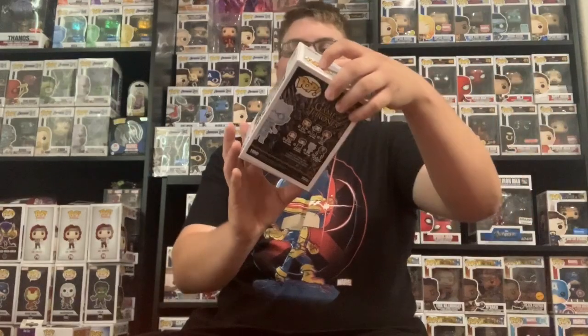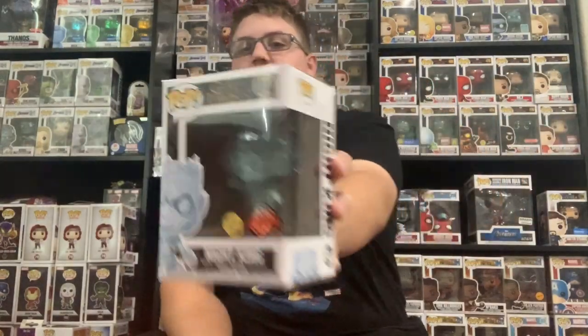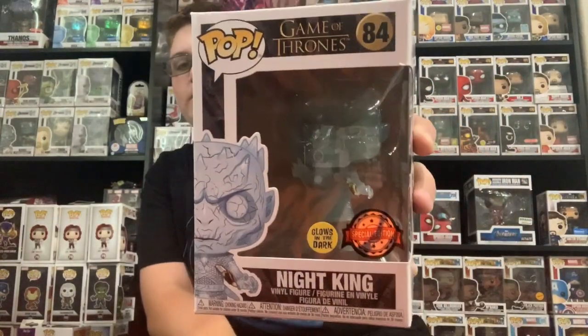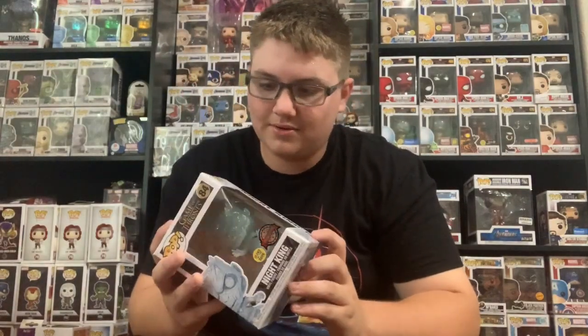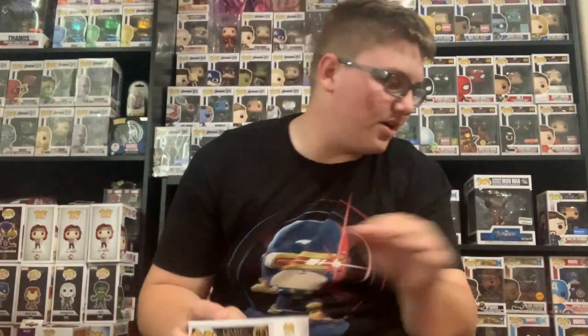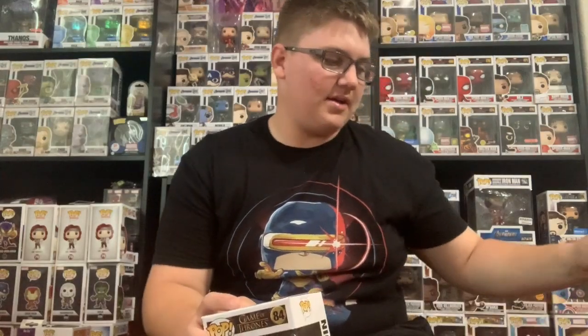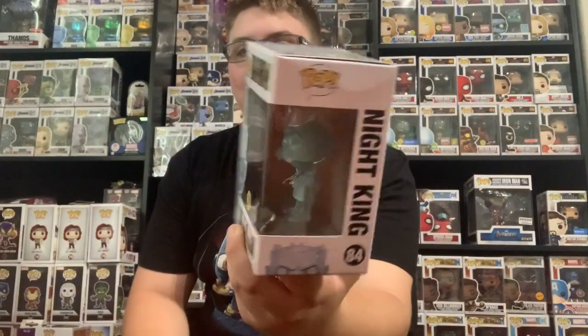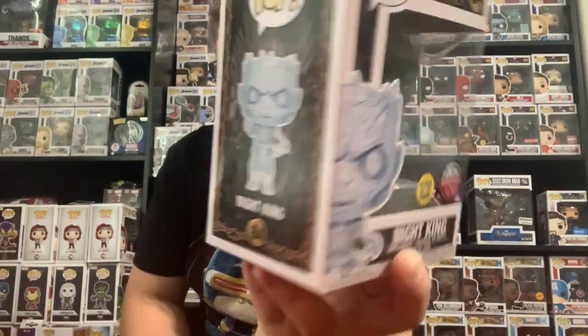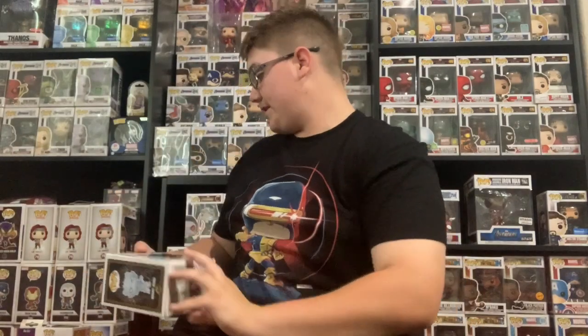And the last one — Night King. I think this is the HBO exclusive with the overseas sticker. Box condition has a little bit of dust on it, that's about it. So that's Night King glow in the dark. We did get all six pops and I'll show y'all the value.